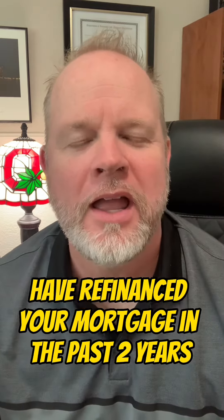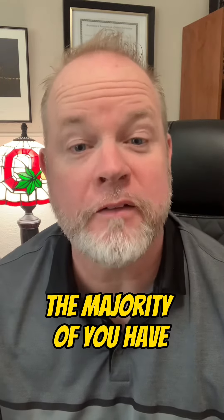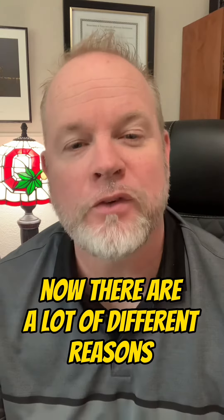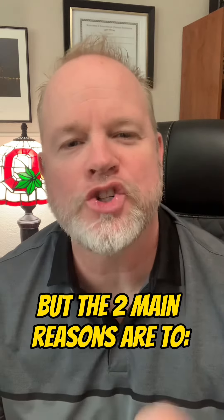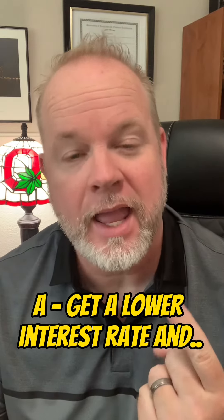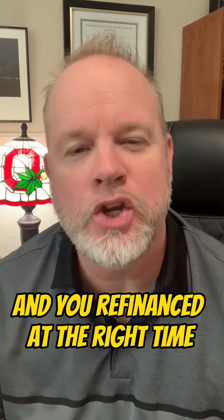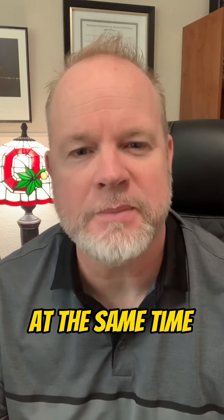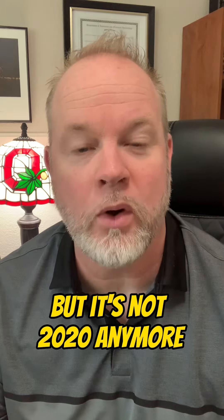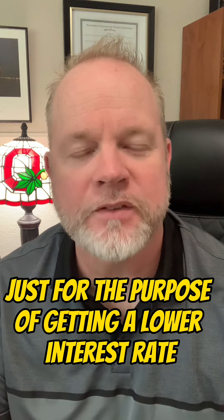How many of you homeowners out there have refinanced your mortgage in the past two years? The majority of you have. Now there are a lot of different reasons to refinance your home, but the two main reasons are to A, get a lower interest rate, and B, take cash out of your home. If you were lucky and you refinanced at the right time, you were able to do both of those things at the same time, but it's not 2020 anymore. Interest rates are higher now. Refinancing just for the purpose of getting a lower interest rate has gone away for the time being.